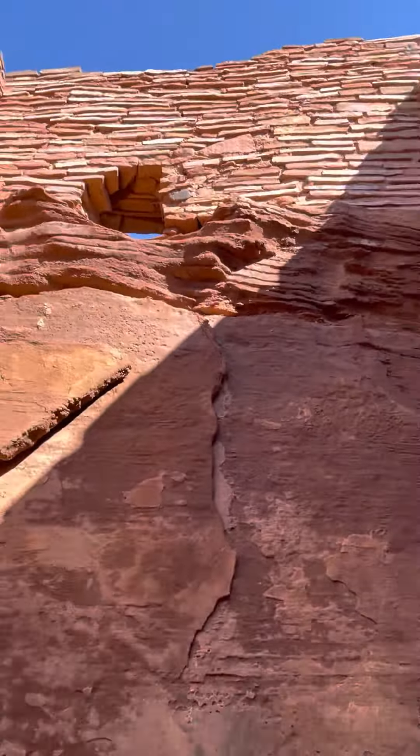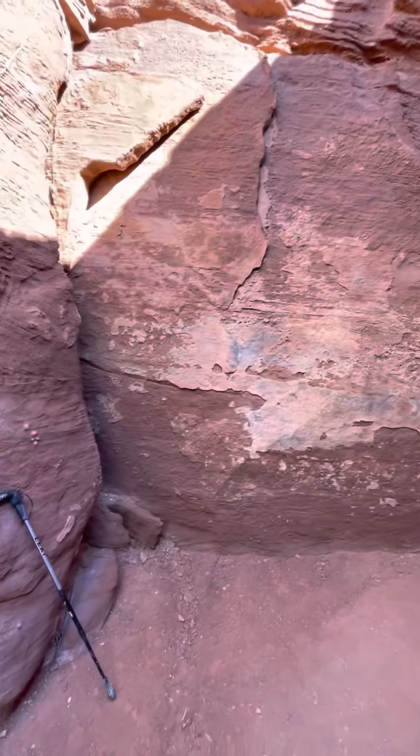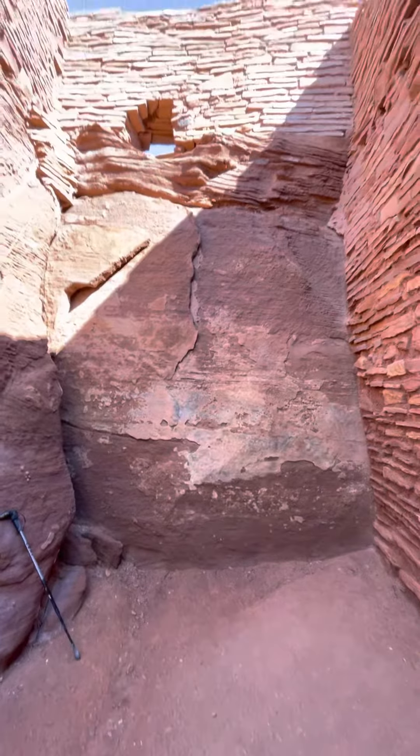This is the most incredible evidence I've seen in person for sure of a partially melted structure.